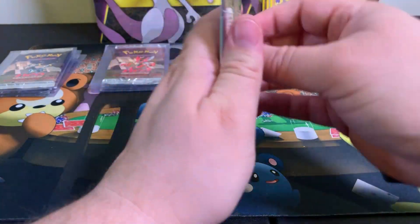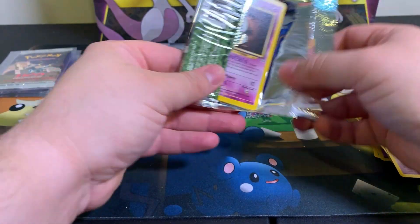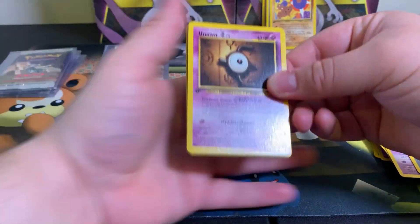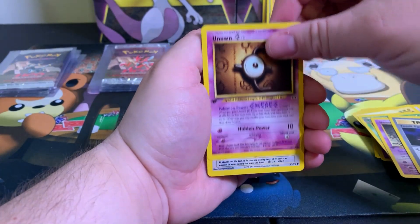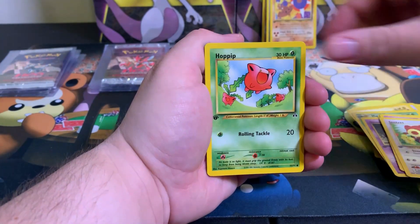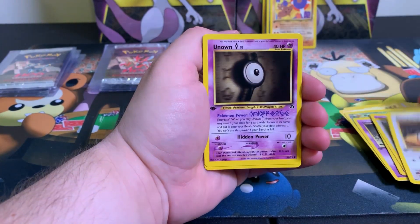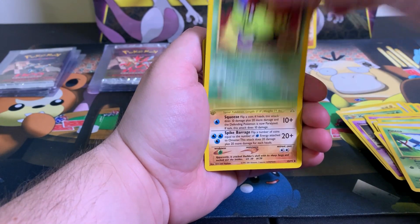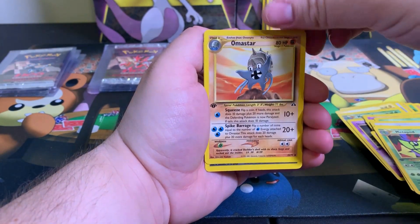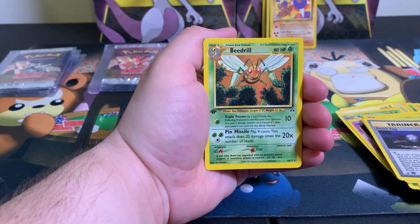There is silence all around us ladies and gentlemen - the Umbreon has been nervously opened. Hoppip, Caterpie, Metapod, Marill, Fossil Egg, and a Beedrill - non-holographic. Okay, so we got the bad artworks out of the way.